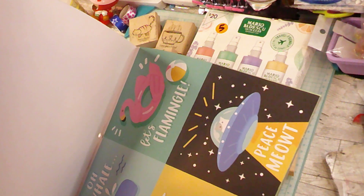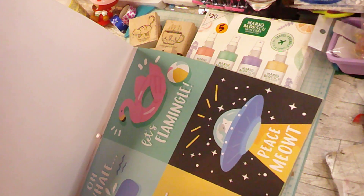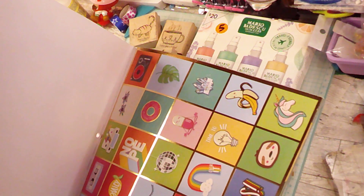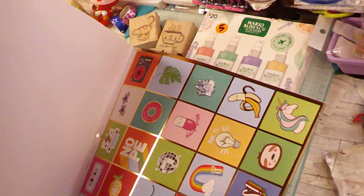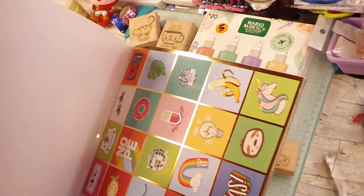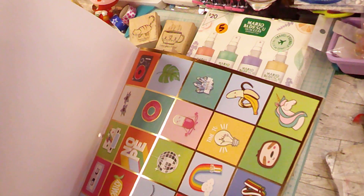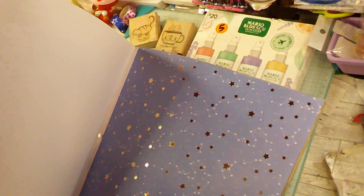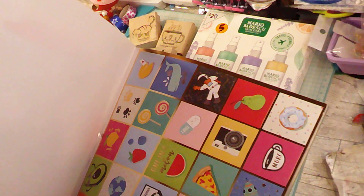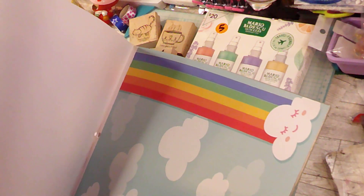We've got 'peace me out,' 'don't give up,' 'oh well,' 'let's flamingo,' some more cut-aparts — I thought these were a lot of fun. And then we have your chill pill, your cats, your banners, your hearts, outer space, a spaceship, and some more cut-aparts. I thought these were really fun — they would go really nicely on any page.